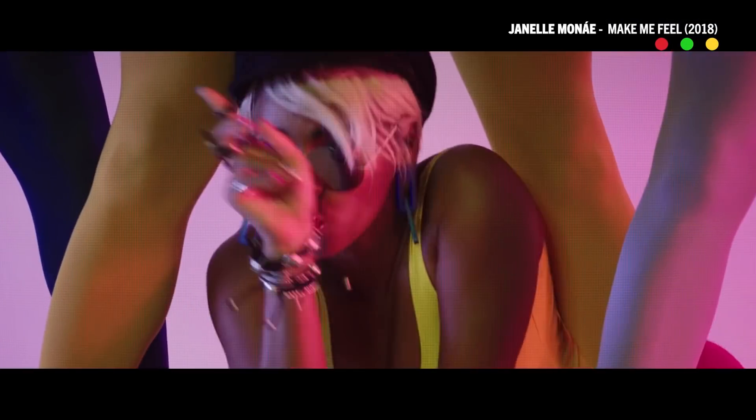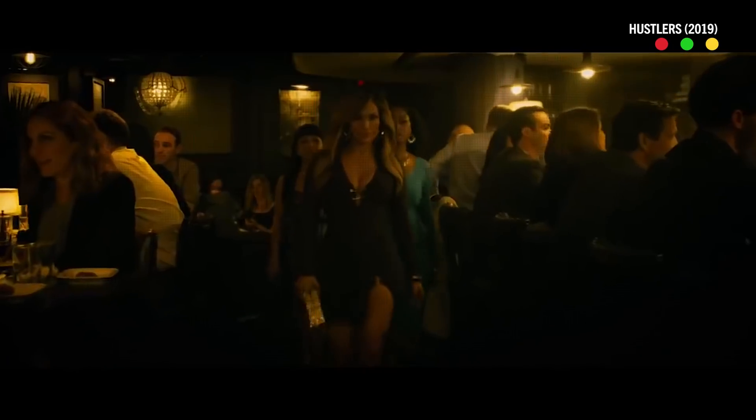What's going on Indie Mogulers? Today I'm here with Todd Benhazel. He's an amazing DP shooting things like music videos for Lorde, Janelle Monáe, a fantastic commercial career as well, and finally shooting the movie Hustlers, which has just come out this recent past weekend.